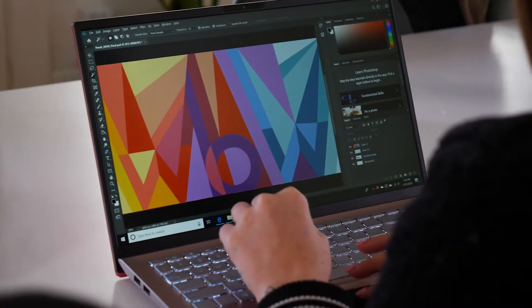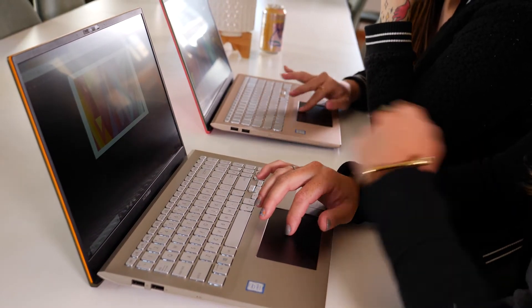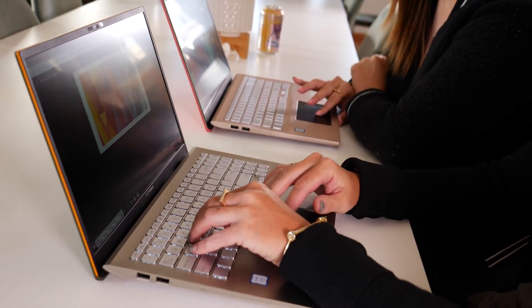The ScreenPad makes it easy to just stay in the zone. When we're designing on the computer we don't want to be messing around with other things, but with the ScreenPad we can just do it quickly and easily down below instead of going in and X-ing out Spotify or whatever we need to change.